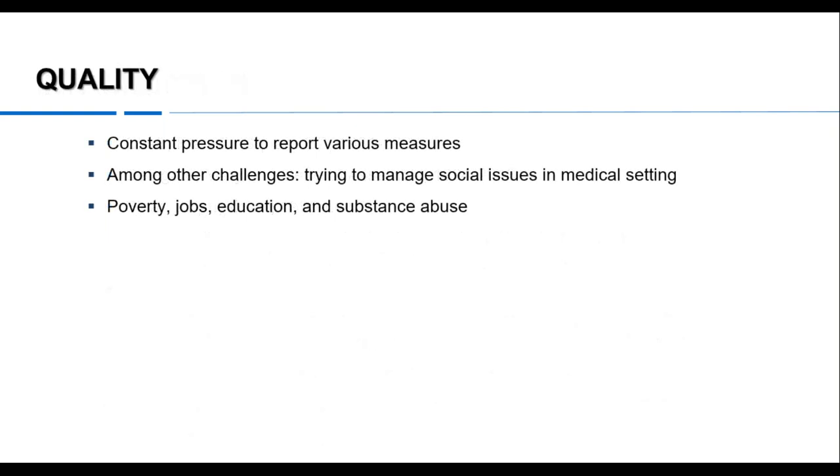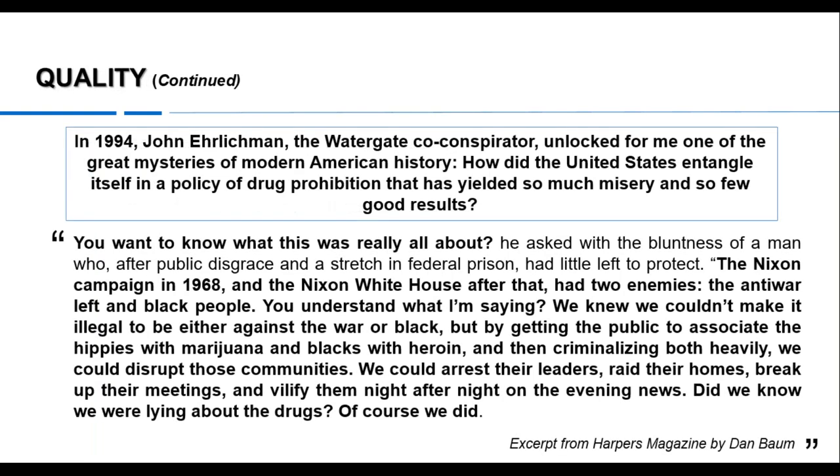The first challenge we face — in the emergency department and elsewhere — is that we are constantly under pressure to report all kinds of things, some of which relate to quality and some of which just relate to measurement. There's an interesting book called The Tyranny of Metrics you might want to look at. One of the great challenges is trying to manage social issues in a medical setting: poverty, jobs, education, substance abuse. We do all we can in healthcare, but we face some particularly serious problems.